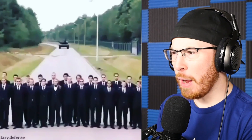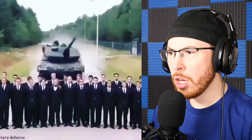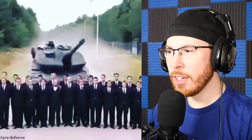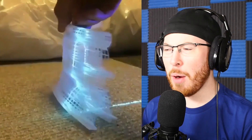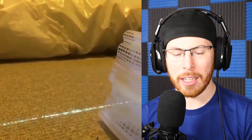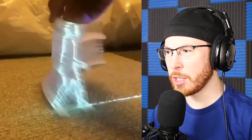I found the best oddly satisfying video on YouTube. Is that a tank? Oh my god. I'm so happy that it stopped. Why was that even a thing? Why did that just happen? Like was that a Russian training course? I have no idea what's going on there.